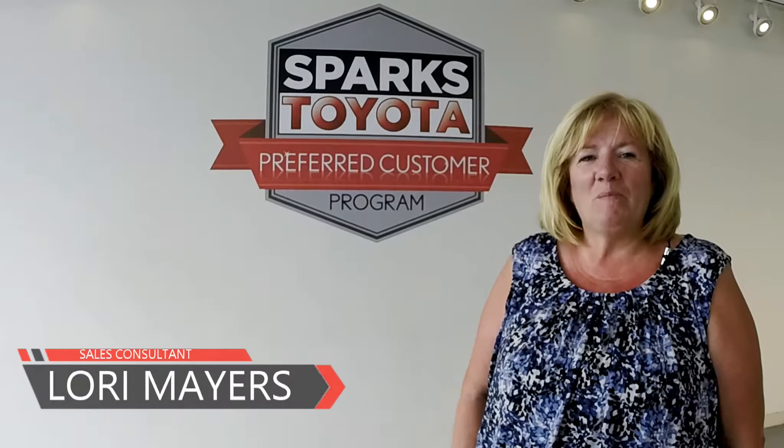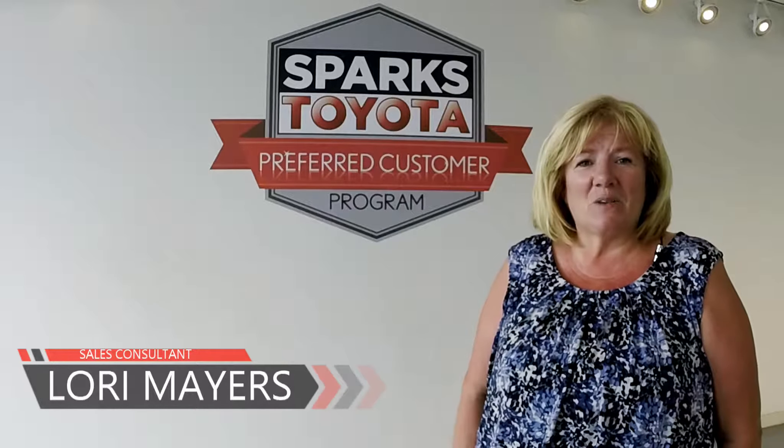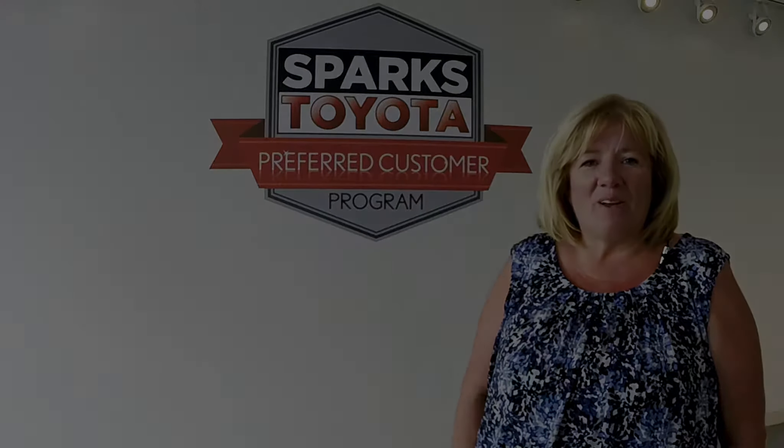Hi, welcome to Sparks Toyota in Myrtle Beach, South Carolina. I'm Lori Mayers, one of the sales and leasing consultants here. I'd like to take this time now to take you outside and show you one of our latest arrivals.